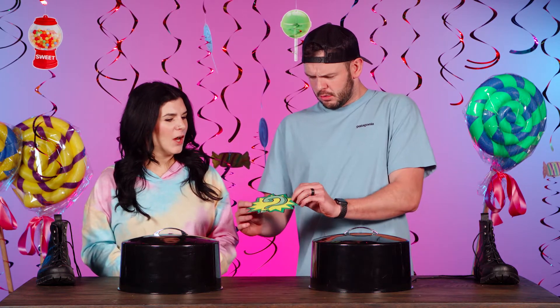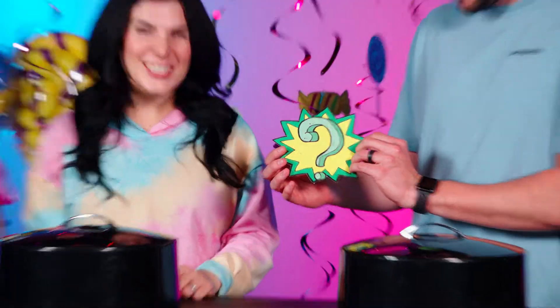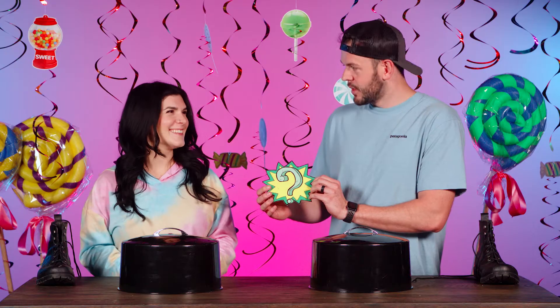All right, John, next round? Let's do it. OK, all right, Sarah, you ready for our next clue? Let's do it. Let's see what it is. What? It's a question mark. Uh-oh. Does that mean it's a mystery? It might be gross. We're going to find out.